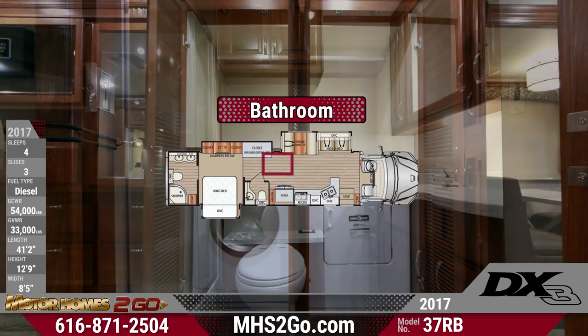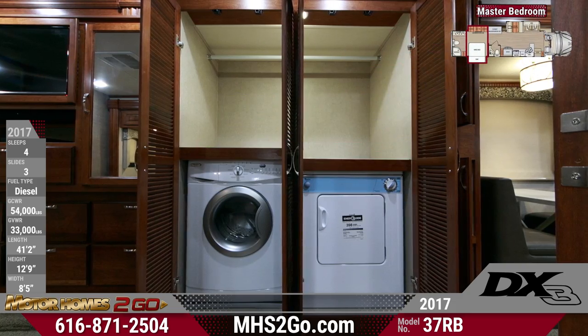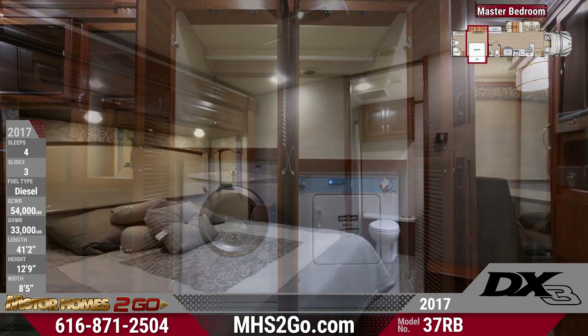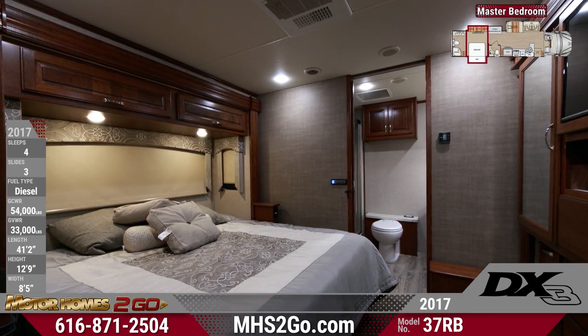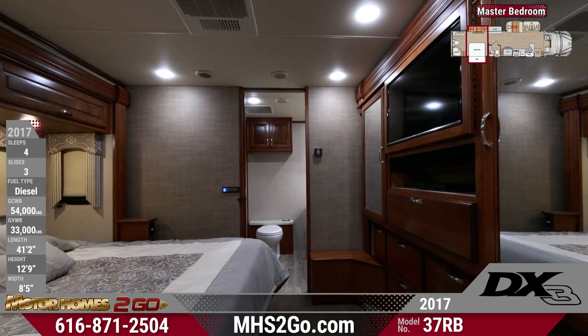Tall louvered doors hide the side-by-side washer and dryer just outside the master bedroom. Inside the suite is a king bed with gel-infused memory foam mattress and underbed storage. Overhead are beveled-edge cabinets and integrated reading lights, and solid surface nightstands.